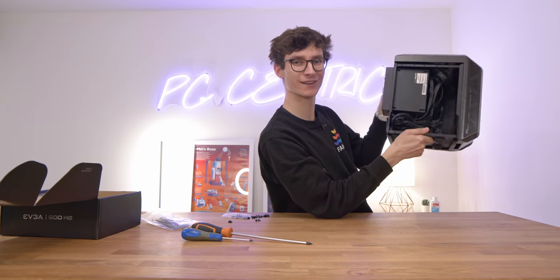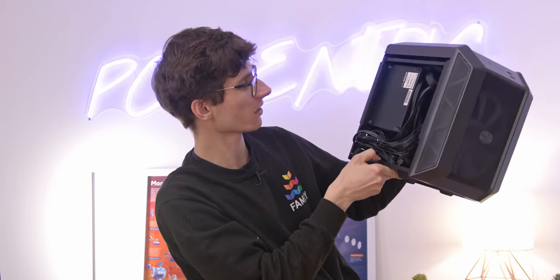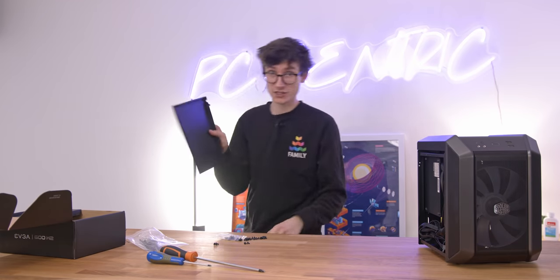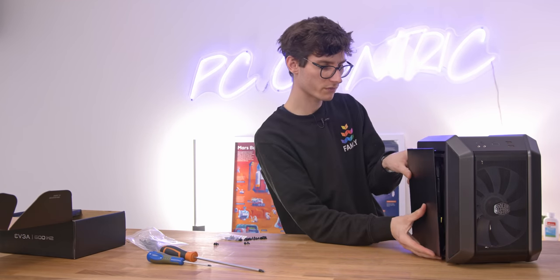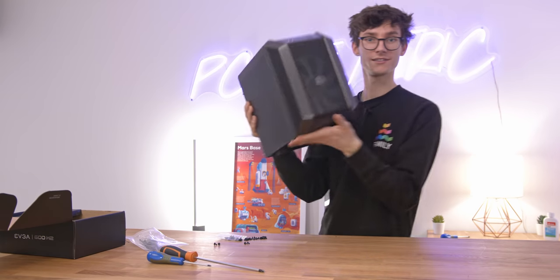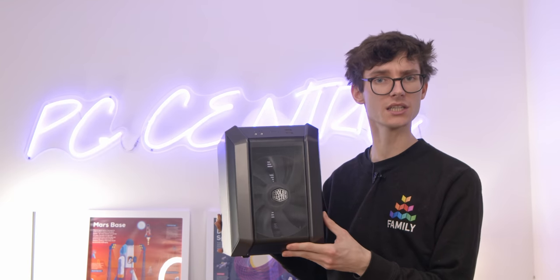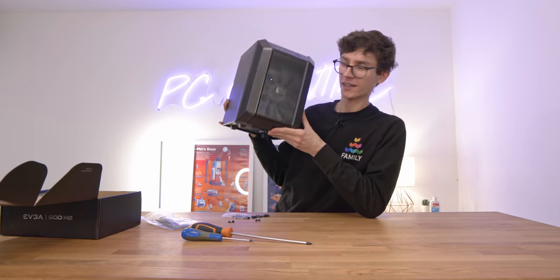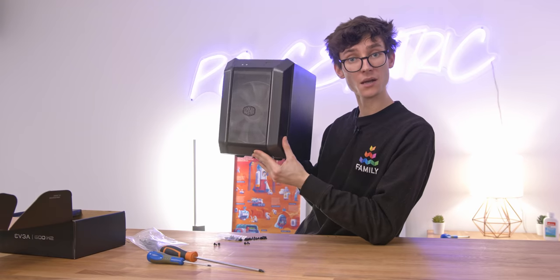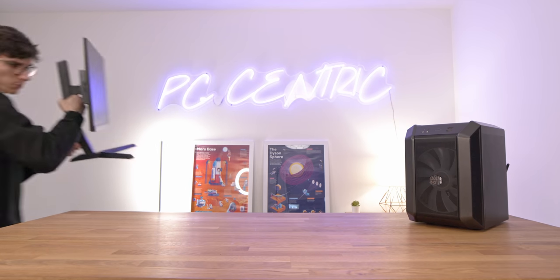That is pretty much our gaming PC done — not exactly the prettiest from the inside, but that bit doesn't matter. We're going to break tradition and put the side panel on before we've tested it because I want to see what this actually looks like. Our budget gaming PC — the cheapest gaming PC that you can build in 2022 — is finished. It neatens up quite well. I'm quite excited to get this turned on, actually.